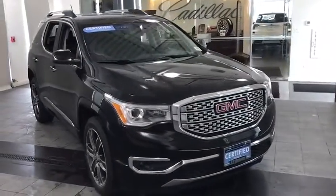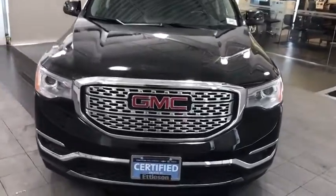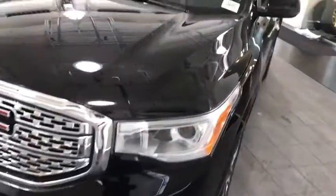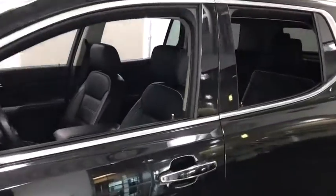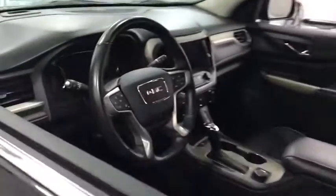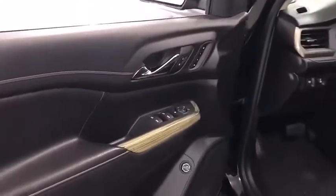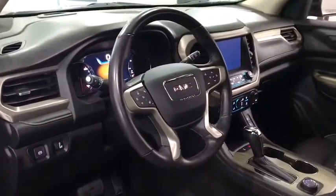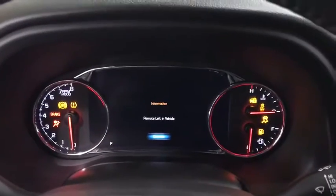You are going to love the 2019 Acadia. The GMC Acadia has great capability coupled with exceptional safety, offering better fuel economy, advanced technology, and thoughtful ergonomics. The Acadia is a premium utility that rejects compromise. This vehicle has less than 35,000 miles.